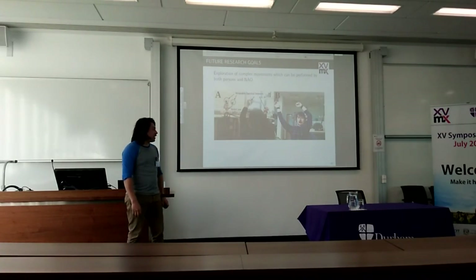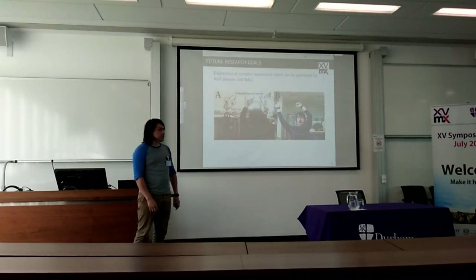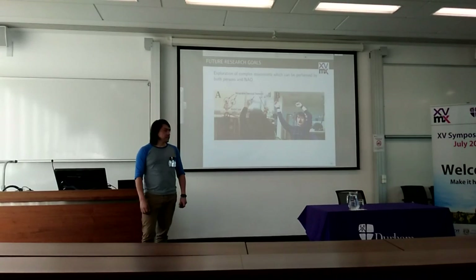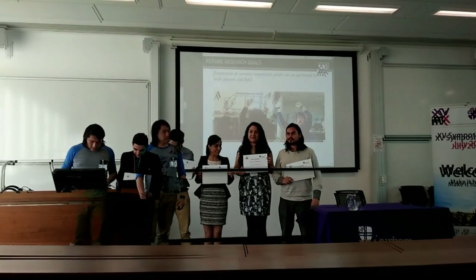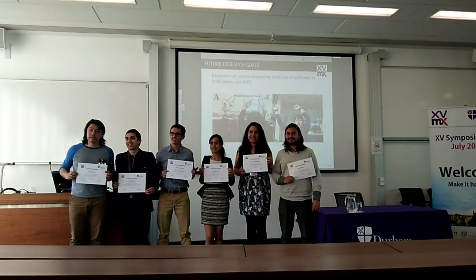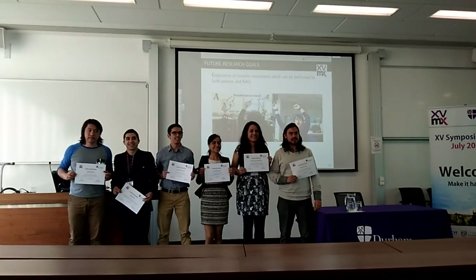Thank you very much, Ian. If you have any questions for him feel free to approach him during the break or during lunch as well. It was very interesting. Thank you very much.